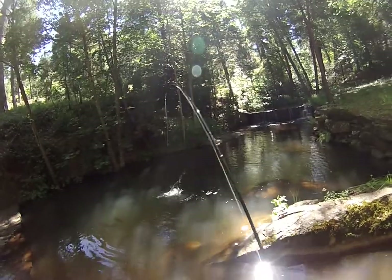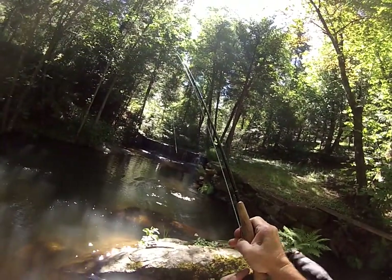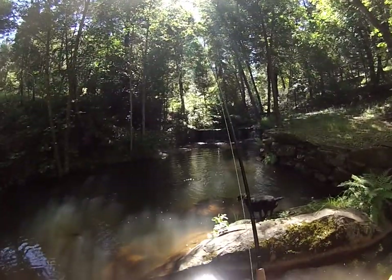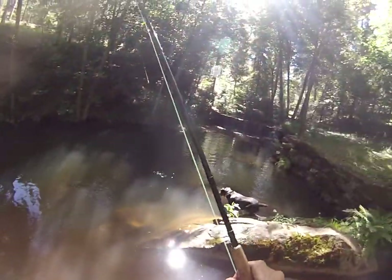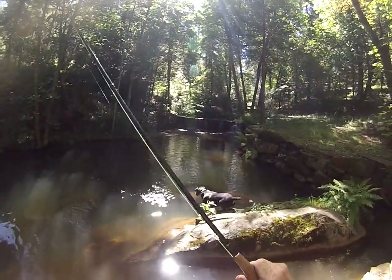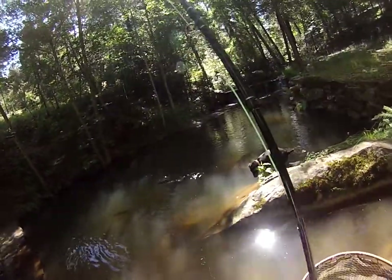Whoa, man! He jumped again, he made another run. Well, I was getting ready to go over that spillway right there so I kind of thought he might take it. Alright, let me get him over to you. The colors are just unbelievable. Get him over here.